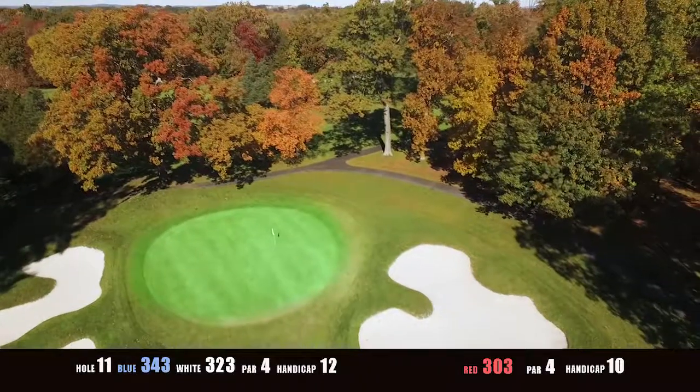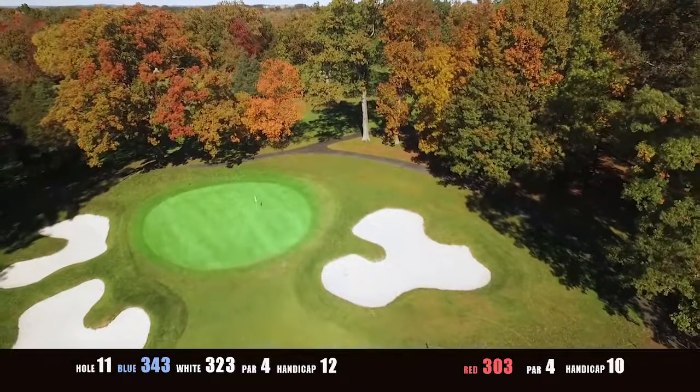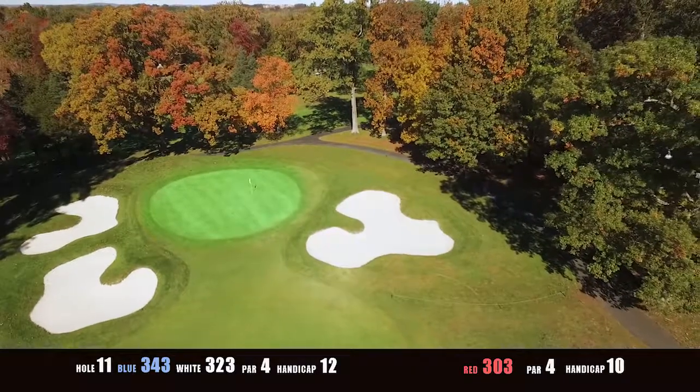The angled green is well guarded by sand bunkers. Going long makes for trouble as well. Keep your ball on the right side of this green as it likes to go left.